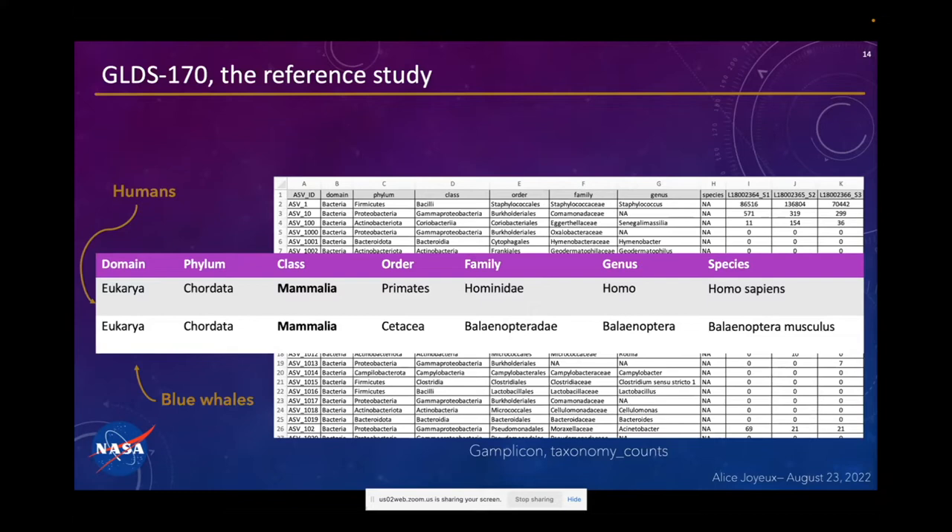But if I show you the same sort of table for humans and blue whales, there are some names that ring bells. You can see that humans and blue whales are classified the same way up to the class level, because we are both mammals, but then we get separated because we are part of the primates order and they are part of the Cetacea. Homo sapiens means humans, and Balaenoptera musculus means blue whale — that is the name of the species. The other table is exactly the same thing, but for bacteria.